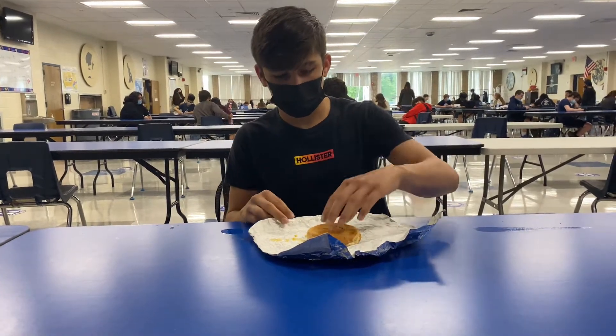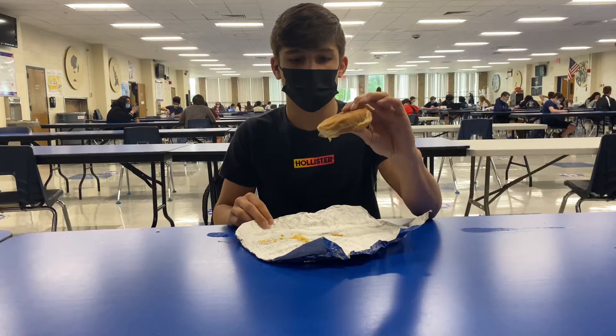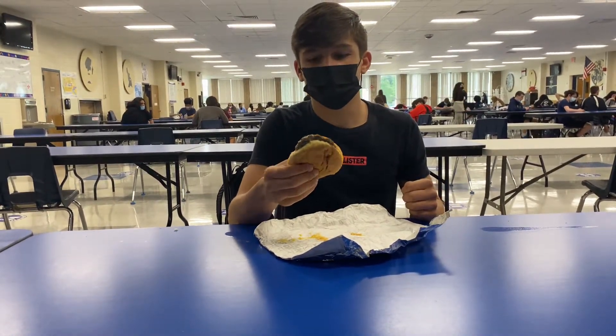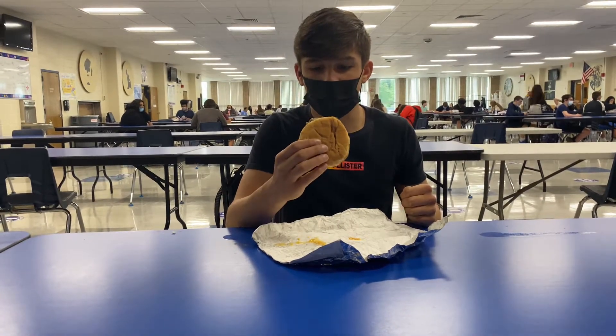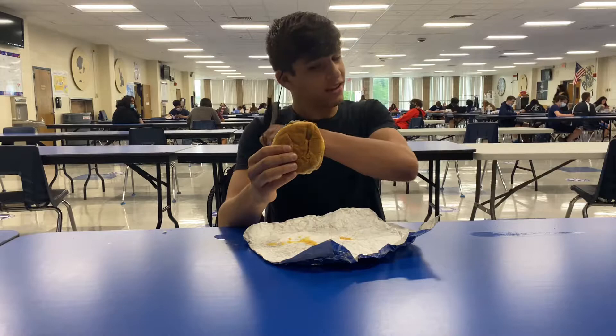This looks like something you would get at Burger King, which is a negative thing. It doesn't look too great — Burger King dumpster, maybe. The meat's a little white and just not appealing, but let's get into it.